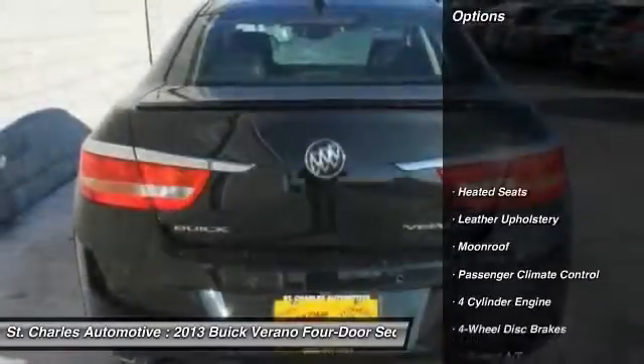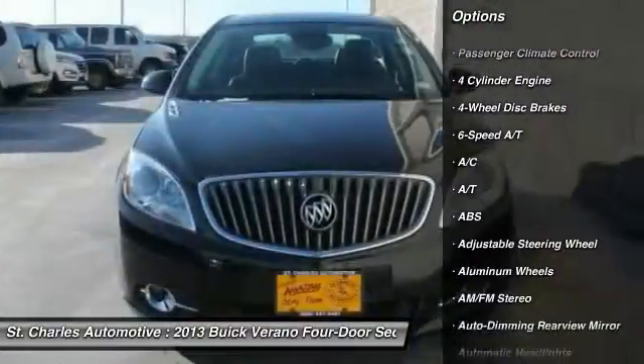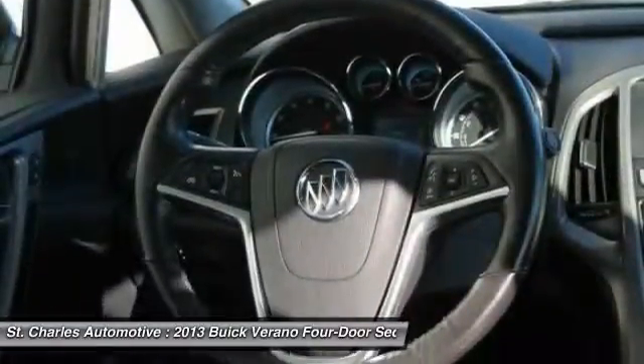Here are some of this vehicle's great options: steering wheel audio controls, stability control, remote engine start, backup camera, heated seats, anti-lock braking system, keyless entry, traction control, moonroof, Bluetooth.